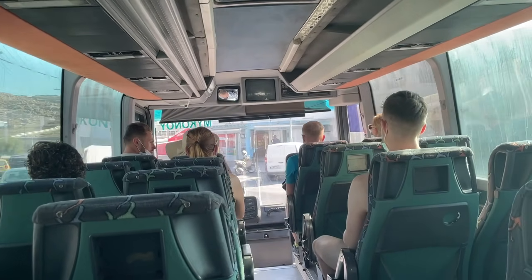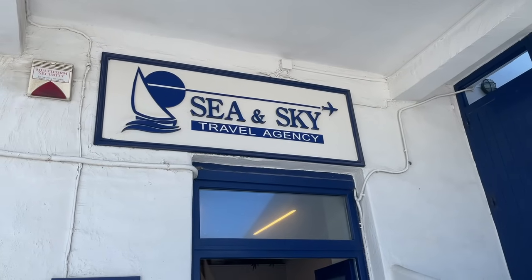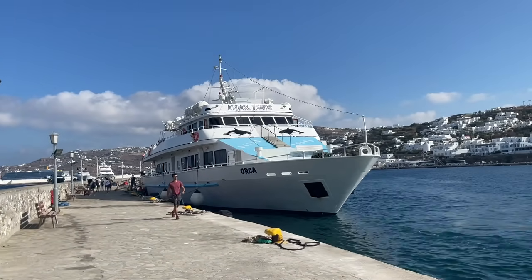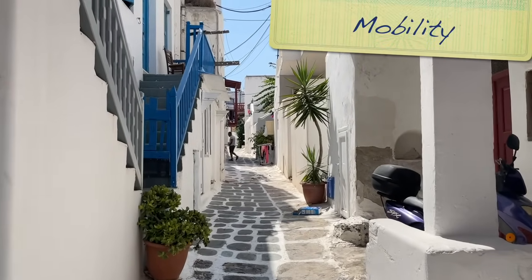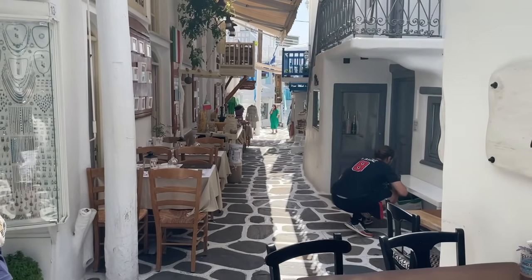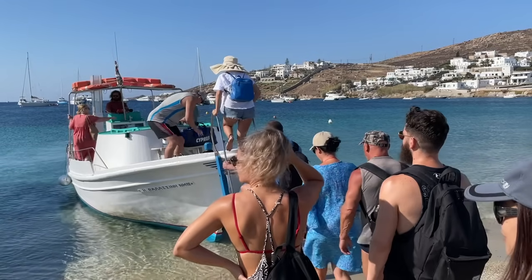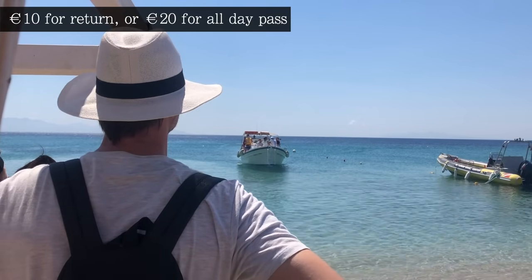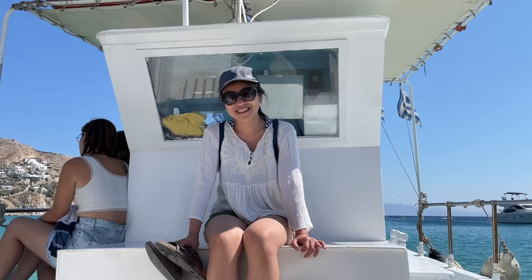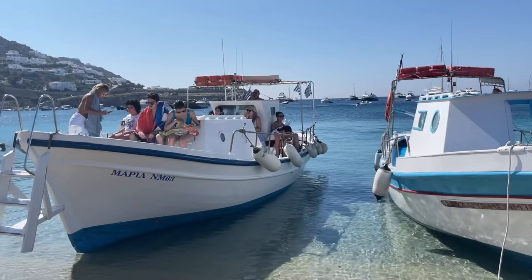Almost everywhere we visited took credit cards including restaurants, but it is worth having some cash on you as a few places didn't take plastic. For example, we needed cash for the buses and for the official Delos Island ticket booth — because of that, we ended up buying the Delos Island tickets at the Sea and Sky Travel Agency since they accepted card, and you could also buy other tours and ferry options there. For getting around on foot, there were far fewer steps in Mykonos town compared to Santorini, so if mobility is a concern, this is an easier option. For our beach and boat day, water taxis depart from each stop once an hour from 10am to 6pm, costing just 20 euros for unlimited rides.